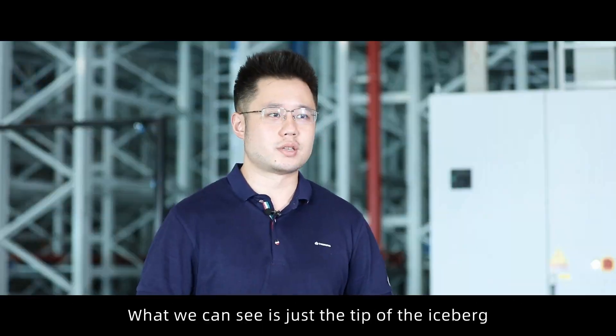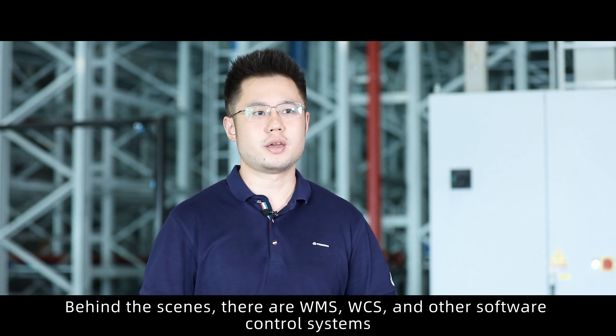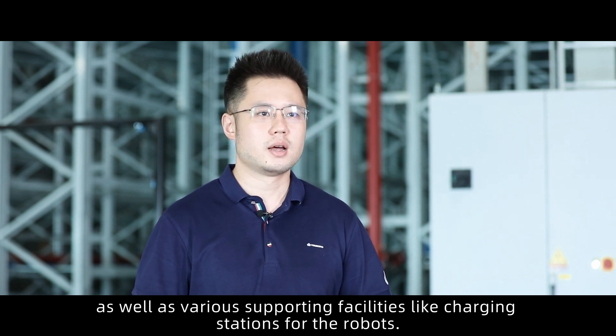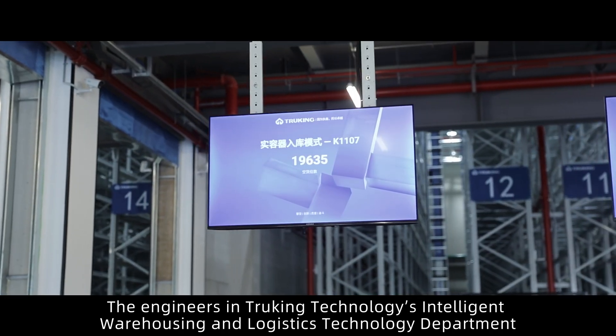What we can see is just the tip of the iceberg. Behind the scenes, there are WMS, WCS, and other software control systems, as well as various supporting facilities like charging stations for the robots.